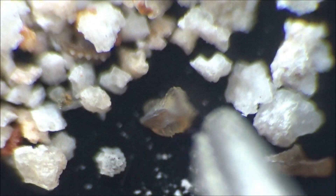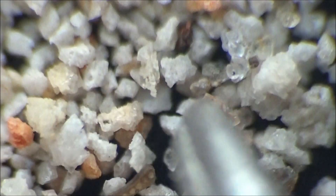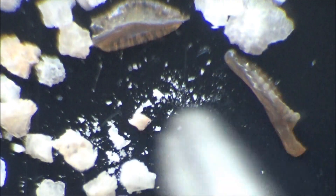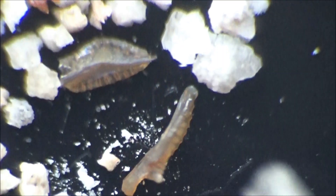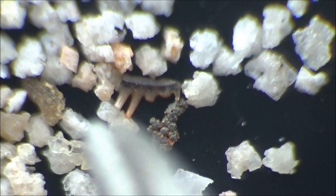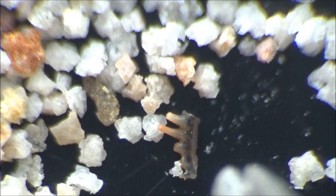Despite the variety of forms, most of the conodonts we see here belong to one genus called Polygnathus. Conodonts occur in so-called assemblages, or certain combinations of several and often very different forms of dentitions. This is what geologists call the Polygnathus barkis zone, corresponding to the Givetian subdivision of the Devonian period, approximately 388 million years ago, plus or minus three million years.